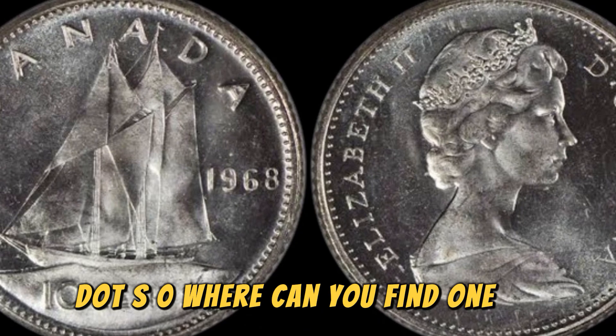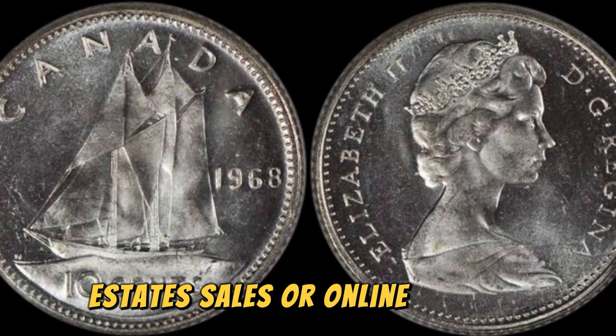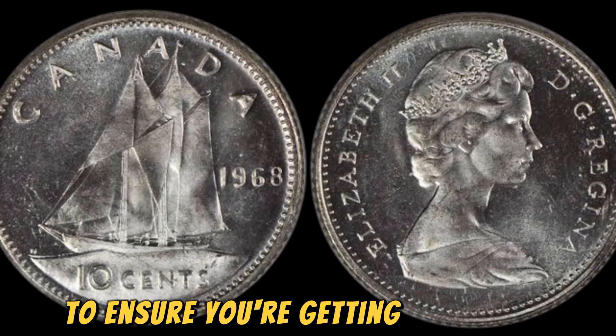Where can you find one of these rare gems? Your best bet is to keep an eye out at local coin shows, estate sales, or online auction sites. And remember, it's always a good idea to do your research before making a purchase to ensure you're getting a fair deal.